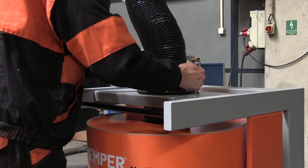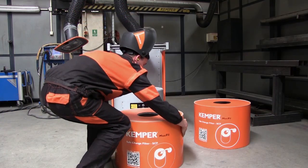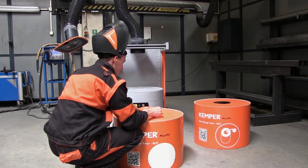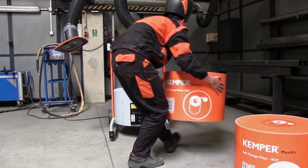The filter replacement is particularly quick and comfortable — Kemper has applied for a patent on this. The supports are undone, which then allows the filter simply to be taken away as a complete element without contamination. During filter replacement, the user does not come into contact with the welding fume particles, which are hazardous to health.